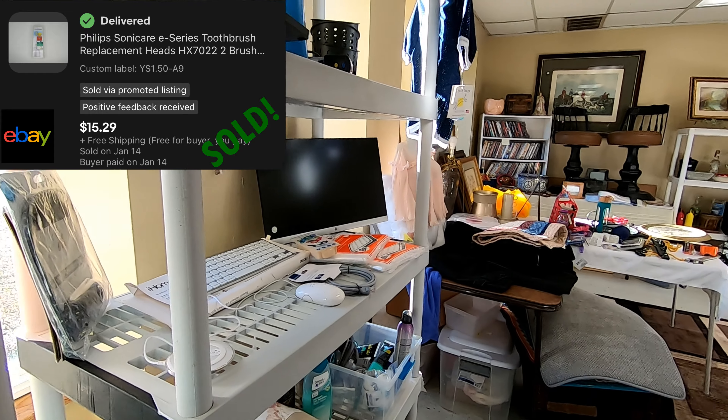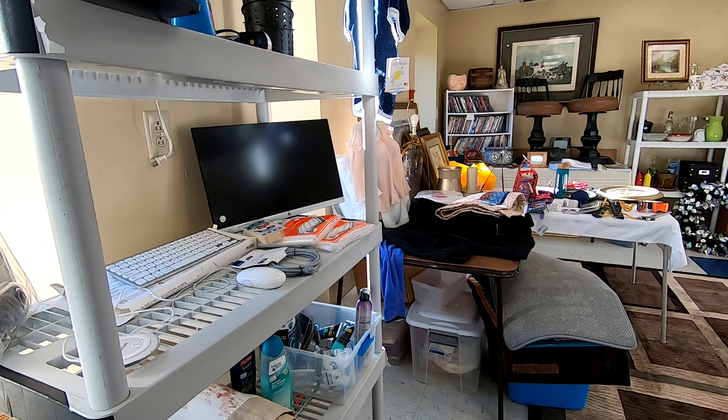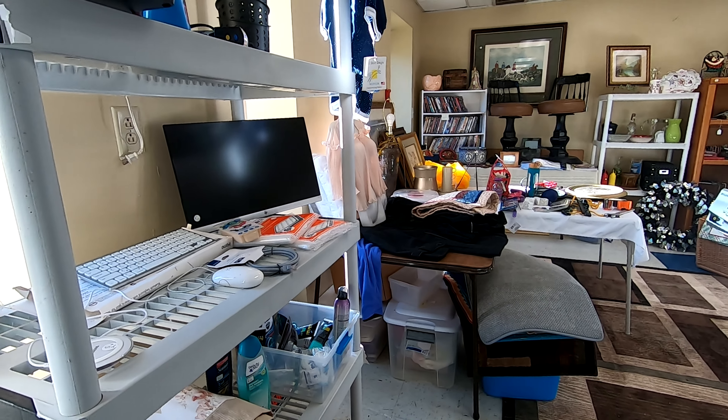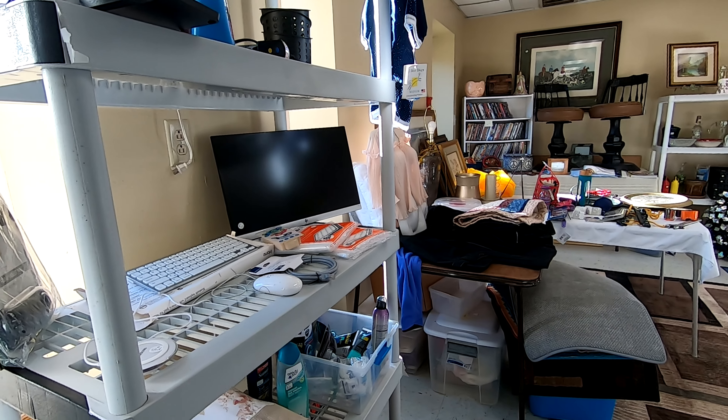Here I'm picking up a Philips Sonicare replacement brush head. That's a restricted brand on Amazon, so that went to eBay. We actually sold it for $15.